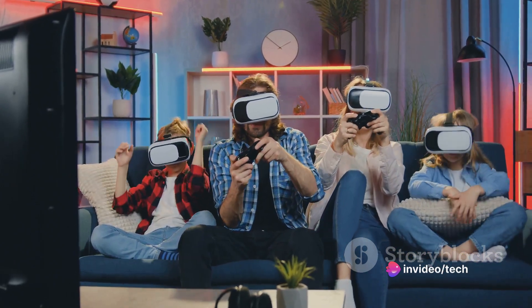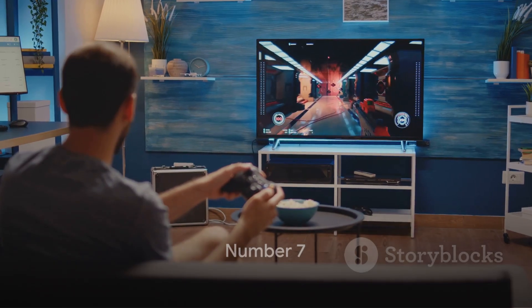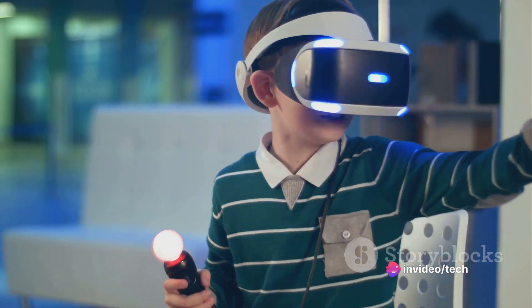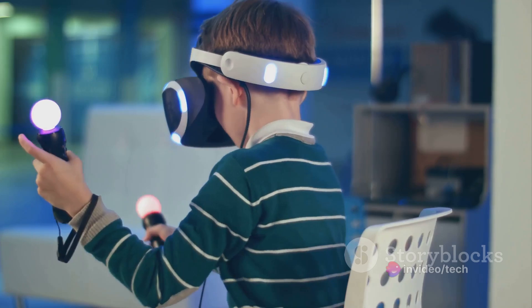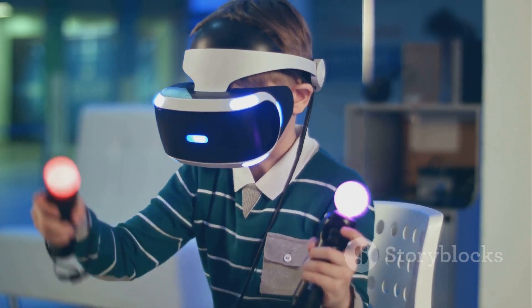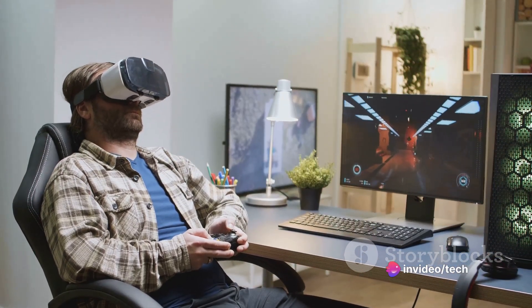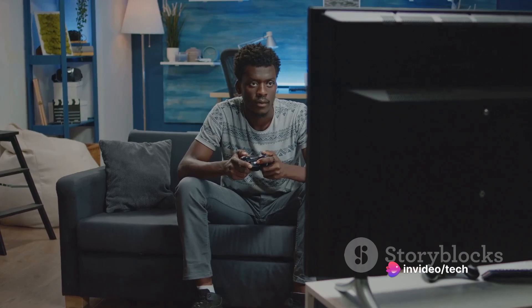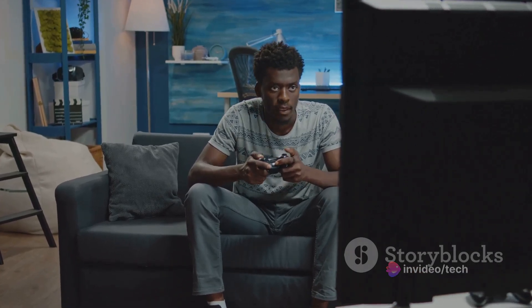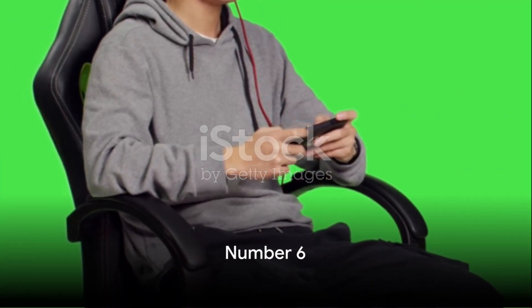Coming in at number seven is a device that's truly a game changer. This innovative piece of tech boasts a sleek design and top-notch performance. Its unique features include an immersive audio-visual experience and lightning-fast response times, setting it apart from its competitors. However, it's worth noting that it comes with a hefty price tag, which might be a deal breaker for some. Despite its cons, this device could be a great fit for gamers who value these specific features.